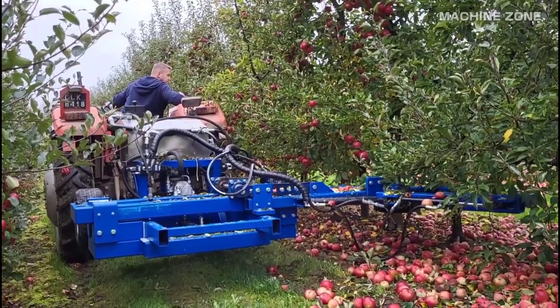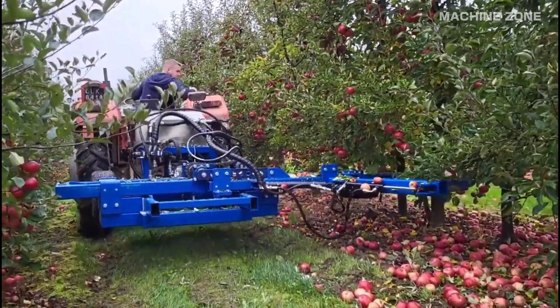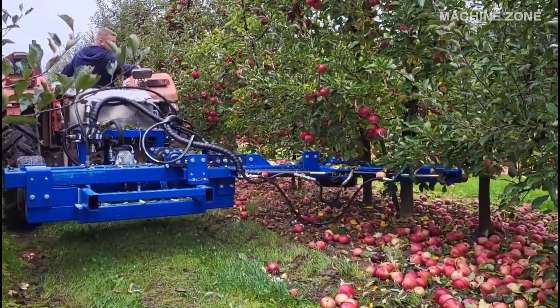Apple harvesting has come a long way from simply shaking trees by hand. Machines are now playing an increasingly important role in gathering this delicious fruit.